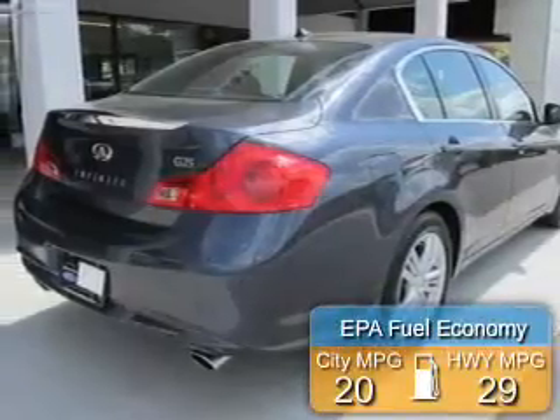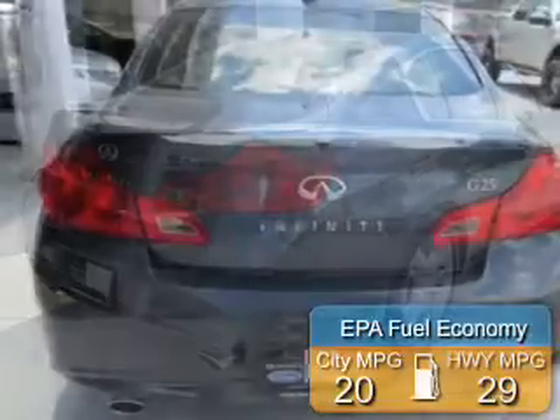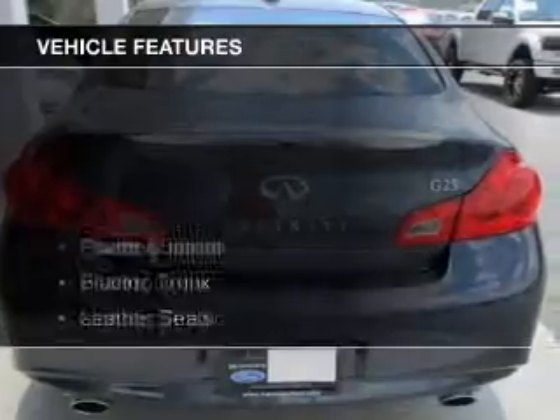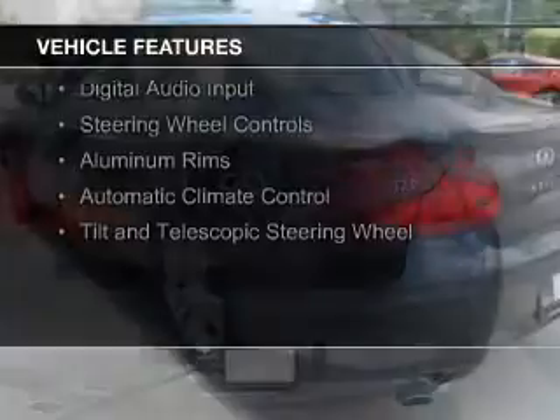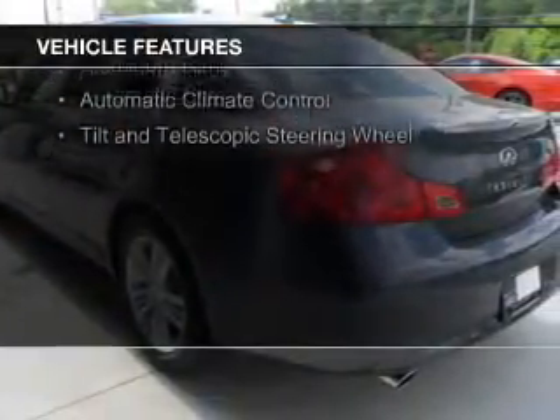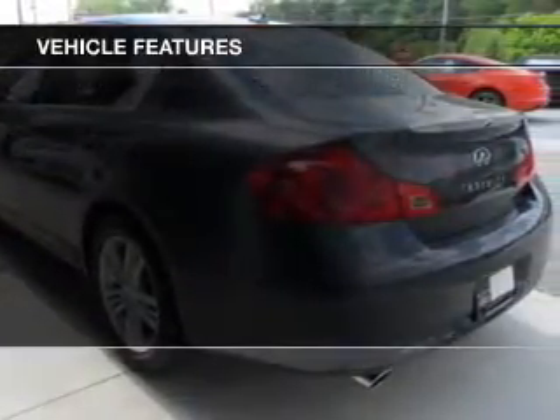Great fuel efficiency saves you money by requiring fewer trips to the gas station. The features include a power sunroof, electric trunk, leather seats, Bluetooth connectivity, Sirius XM satellite radio, and digital audio input.